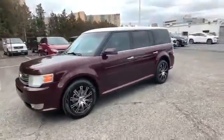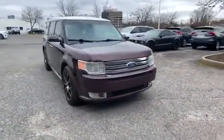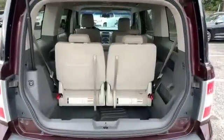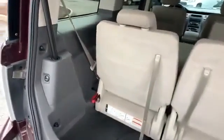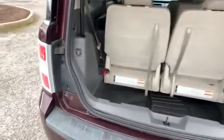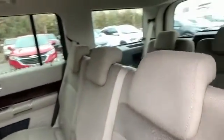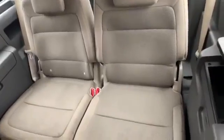Leather seats, wood grain trim, tinted windows, rear air conditioning, power driver seat, power passenger seat, pass-through rear seat, Bluetooth, power outlet, auto climate control, keyless entry, front bucket seats, steering wheel audio controls, engine immobilizer, and automatic headlights.